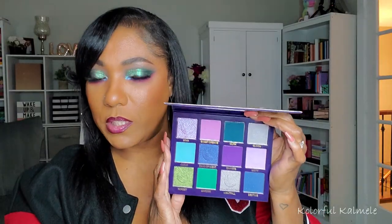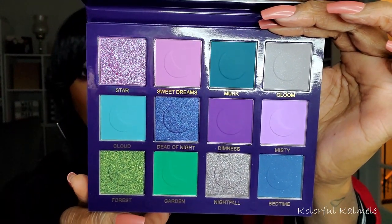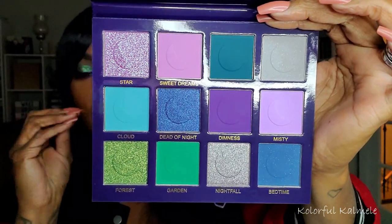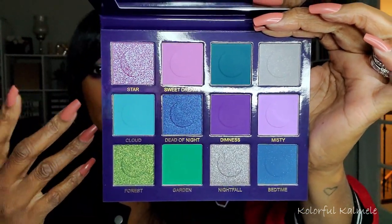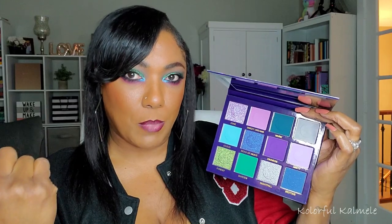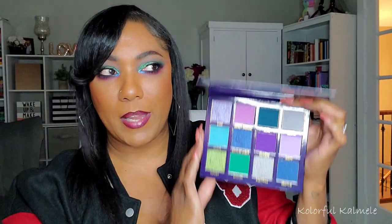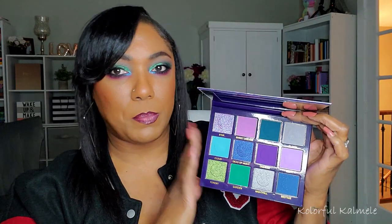I also grabbed Dead of Night from Unearthly Cosmetics. I had seen influencers who used and tested it, and at first I wasn't going to grab it because it's the same jewel tone color story — purples, blues, greens. But I'm really glad I did because of how much I love the Leather and Lace palette. The quality is just absolutely gorgeous and beautiful. I can't wait to play with this color story — it's my favorite color story. So glad I grabbed that.